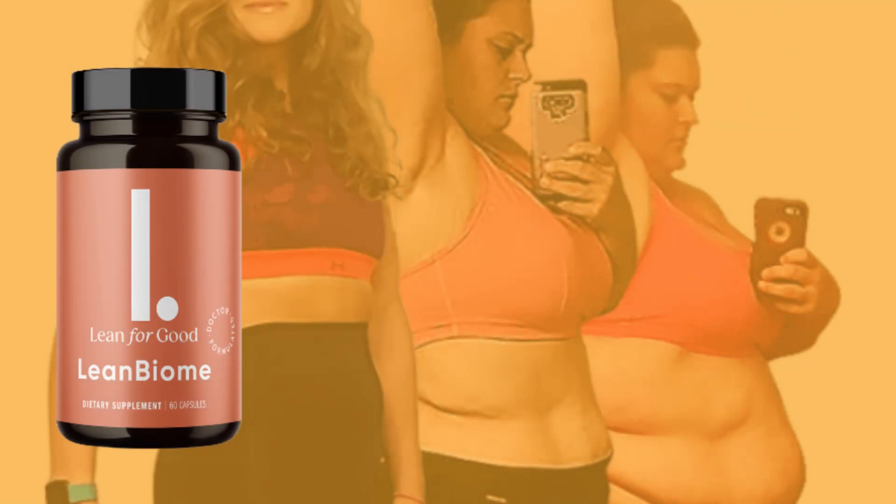Lean Biome is a new weight loss supplement with beneficial strains of gut bacteria that help boost weight loss. The formula restores the balance of good and bad bacteria in your digestive system, and Lean Biome helps reduce cravings and boost energy levels.